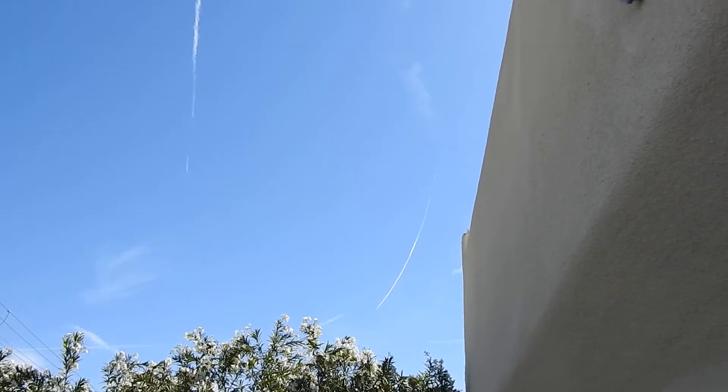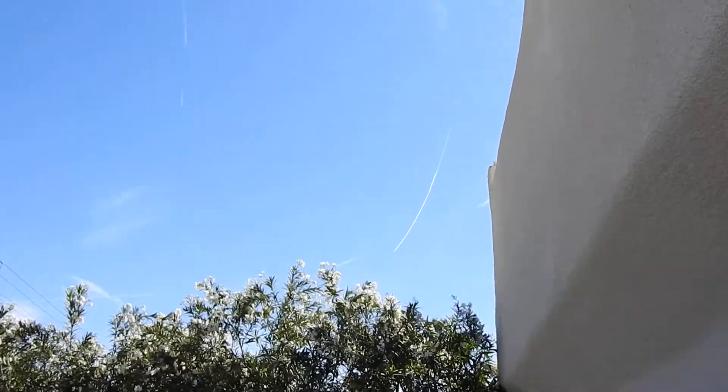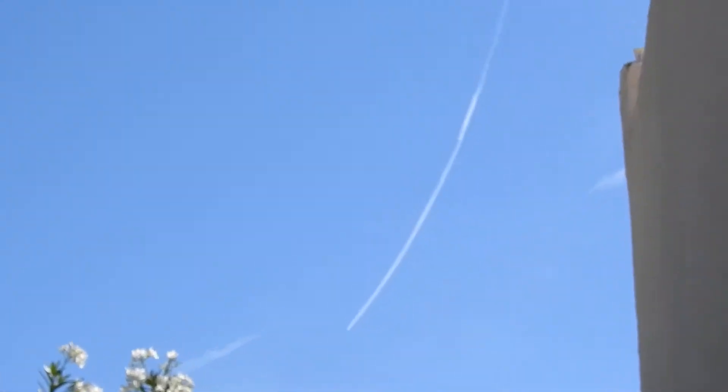And one over this way, vectoring, heading east, now vectoring northeast. I've just been seeing the shorter ones, but again they're starting to stick as the air becomes saturated.